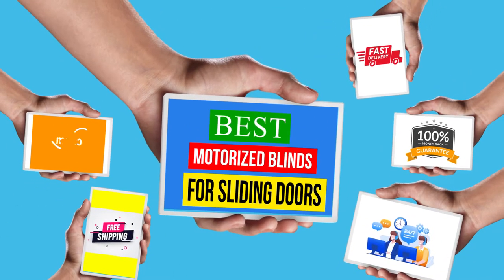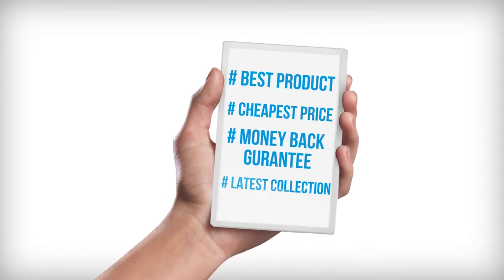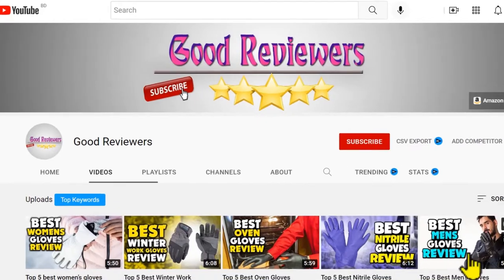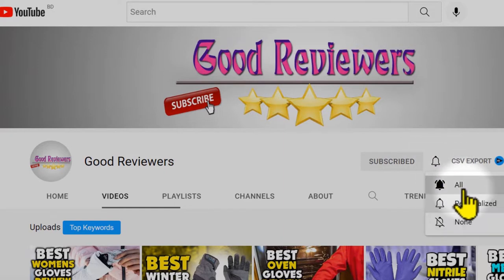Hello viewers, welcome to another great video for the top 5 best motorized blinds for sliding doors review right now. Subscribe to this channel, and if you're new, turn on the notifications so that you never miss a new video.